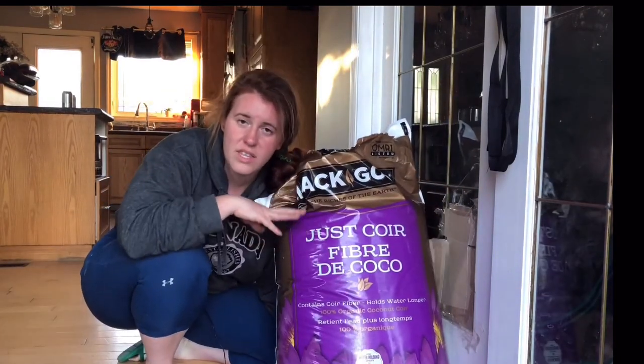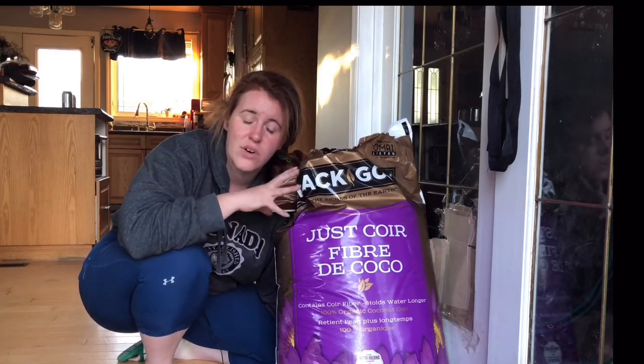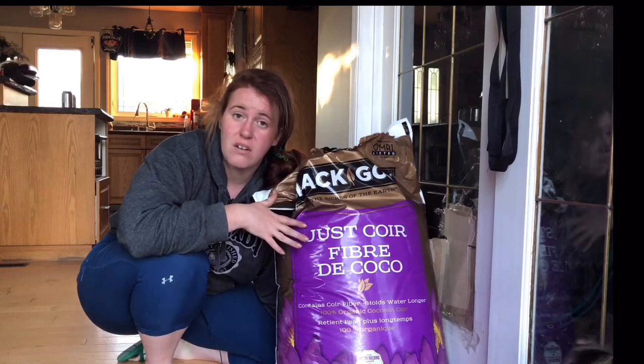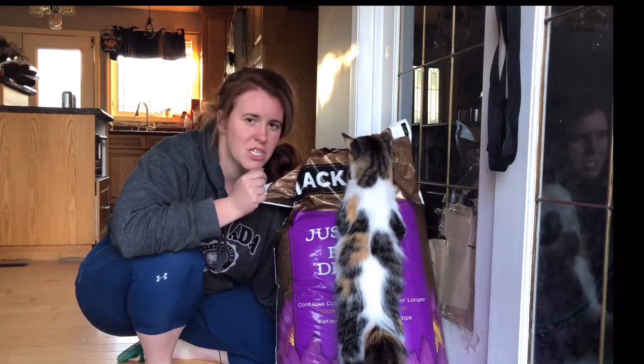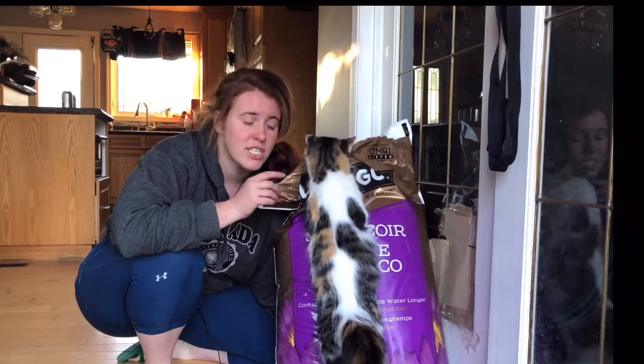There's nothing on this package telling me where the coconut product came from. I don't know if it came from overseas or from Florida. All it says is Seba Beach, Alberta — and I know Seba Beach, Alberta doesn't have coconut trees or palm trees.